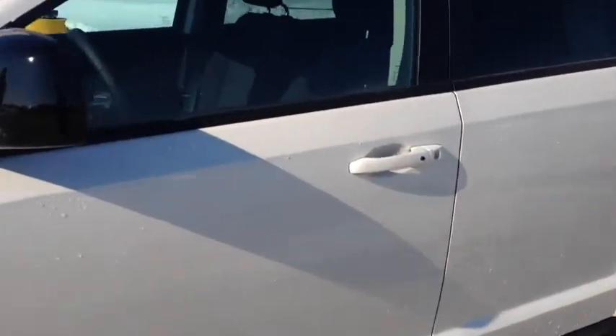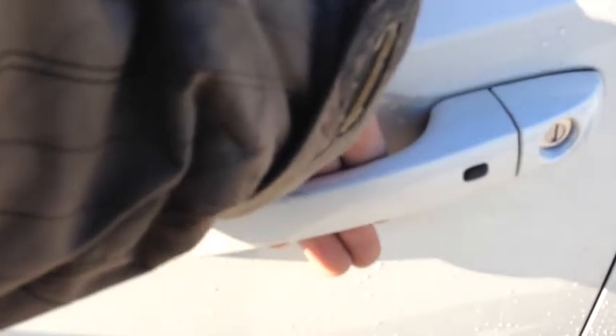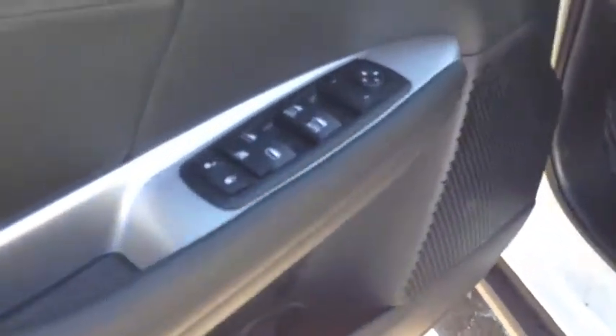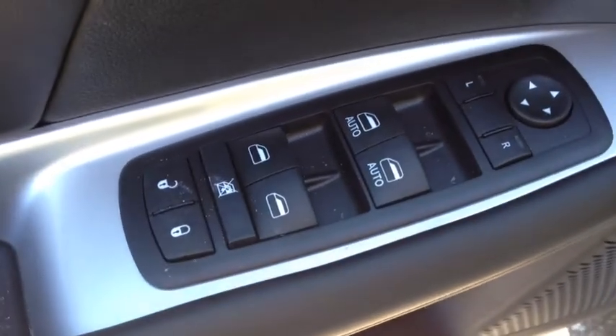We have the passive entry system, which means you can simply unlock the door by putting your hand like so. To lock the doors, push this button — it only works with the key fob on you though. Power locks, power windows, and power mirrors.